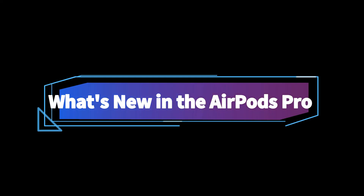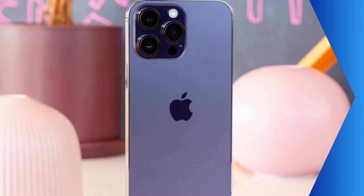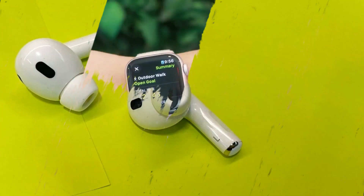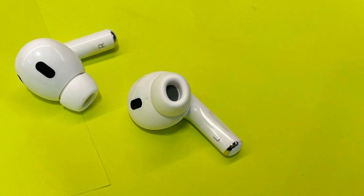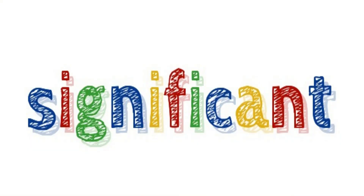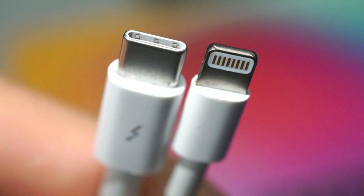Apple unveiled these updated AirPods Pro during its Wanderlust event, which also showcased the iPhone 15 and Apple Watch Series 9. While the hardware updates for the AirPods Pro are relatively modest, a few noteworthy changes are worth highlighting. The most significant of these is the transition from a lightning connection to a USB-C port for charging the earbud case.